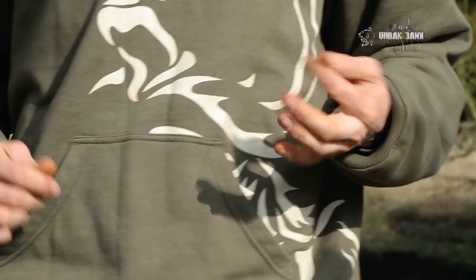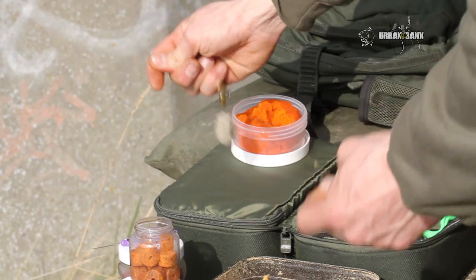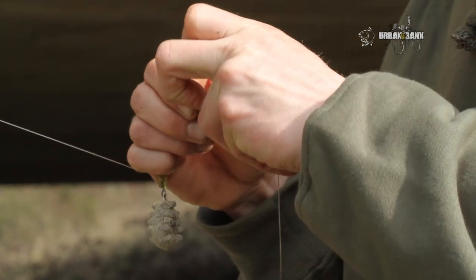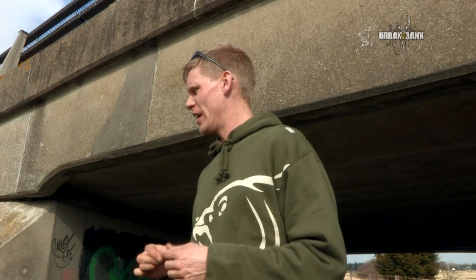I've opted for a 25-pound fluorocarbon leader to act as a real point of abrasion against any of the sharper objects down there. Coupled with that, I'm going to use a running rig, because there's a lot of smaller fish here — mullets, flounders and eels — that tend to pick baits up and move about with them. If I fish with a big heavy fixed lead, I won't get that indication, and I could miss a take entirely. So I'm using a running lead to maximise my indication.